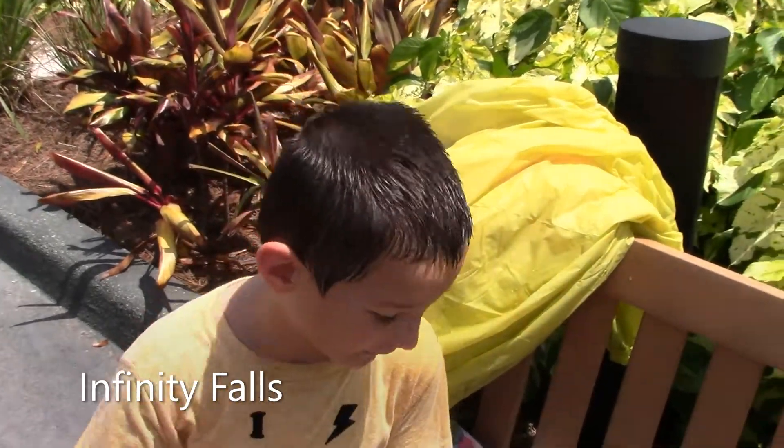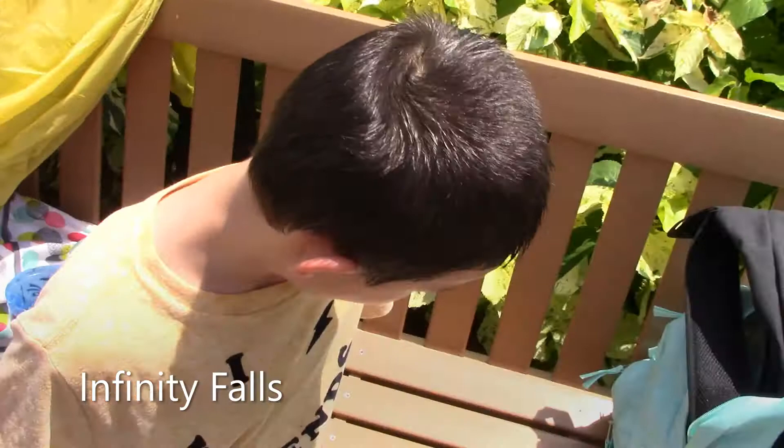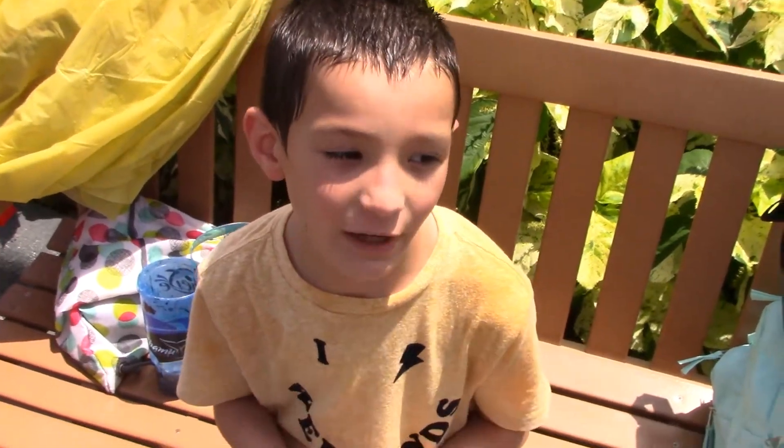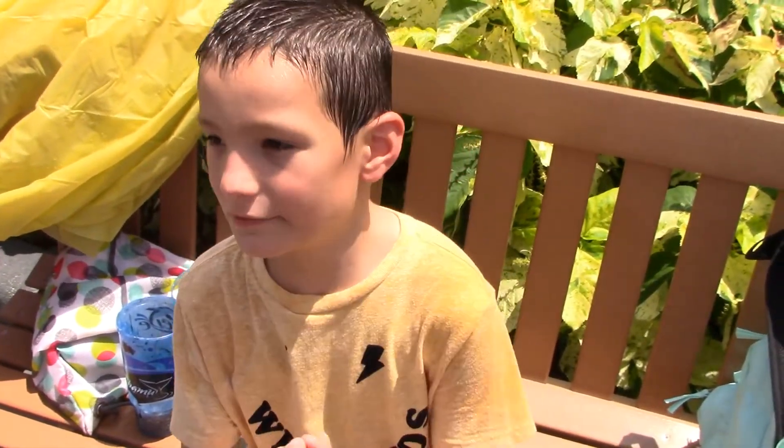Hey guys, so we are here at SeaWorld doing our review. I just went on the water ride at SeaWorld with my clothes and no poncho, so as you can see, I'm completely soaked. When you come here, once you've gone on this ride, you can go on Kraken because Kraken is a great dry clothes ride.